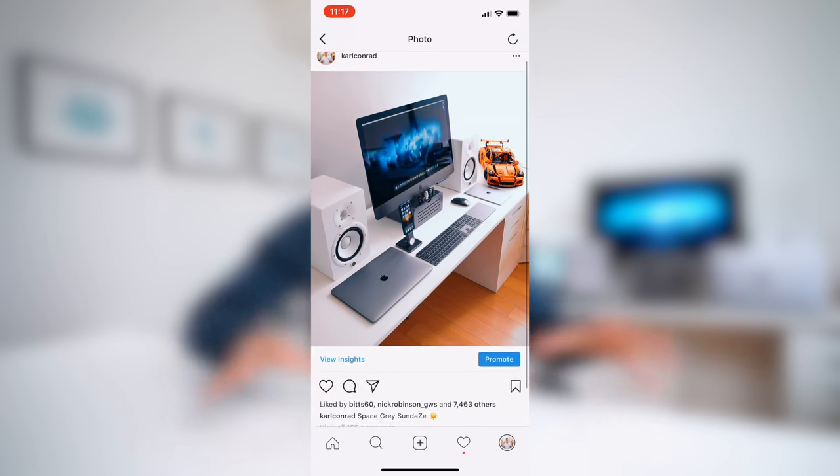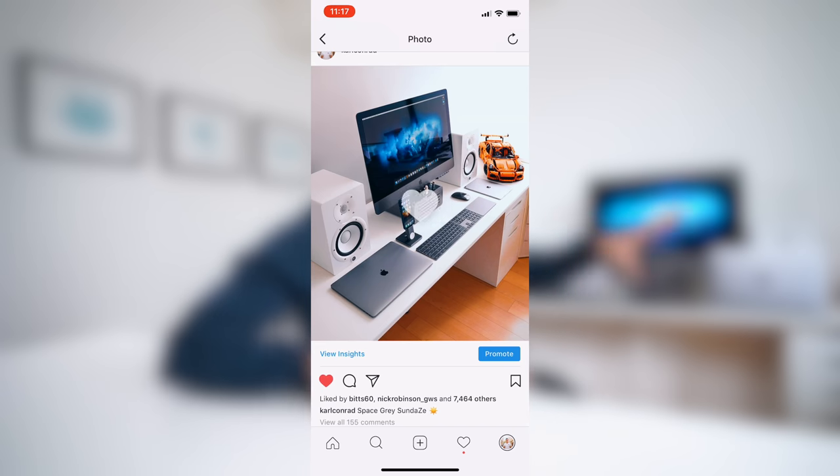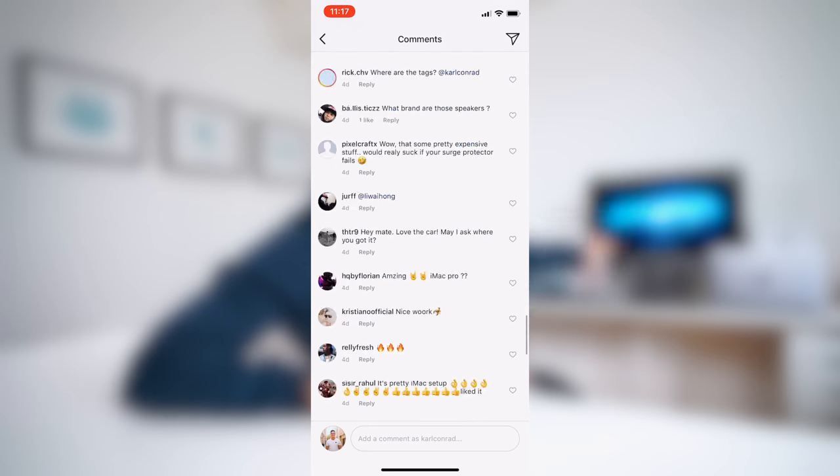What's going on guys? Carl here, back with another episode. The other day on Instagram, I posted a photo that a ton of you were curious about and asking about. It is that setup down there. I know I shouldn't be tinkering around as I'm moving soon, but I had to do it. Just do it! It is around $20,000 of space gray tech. I think this might be the first color theme setup on the channel.